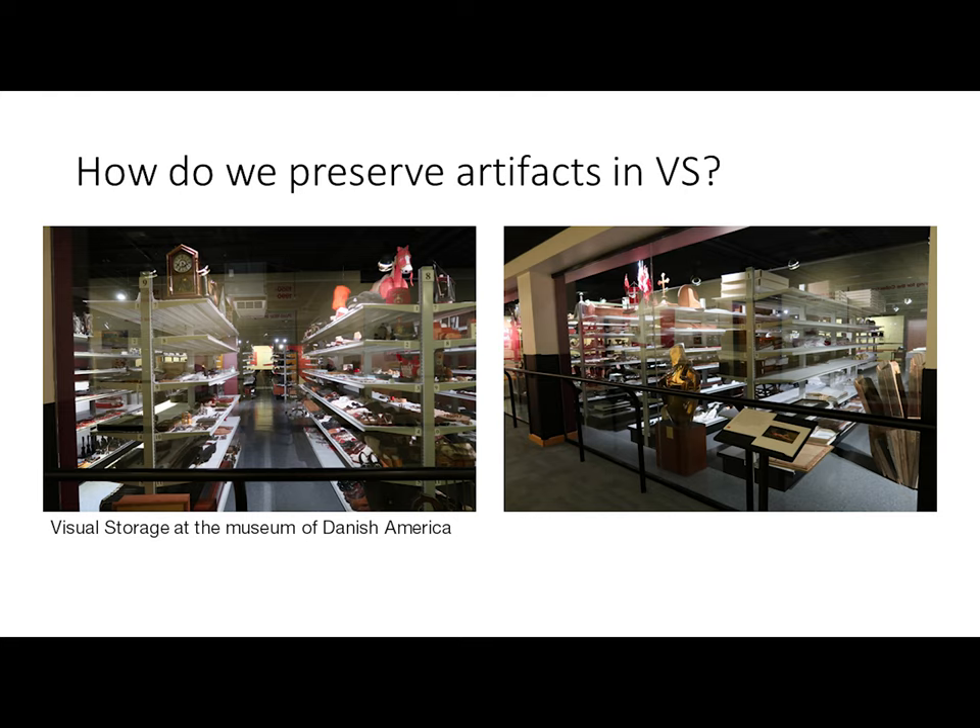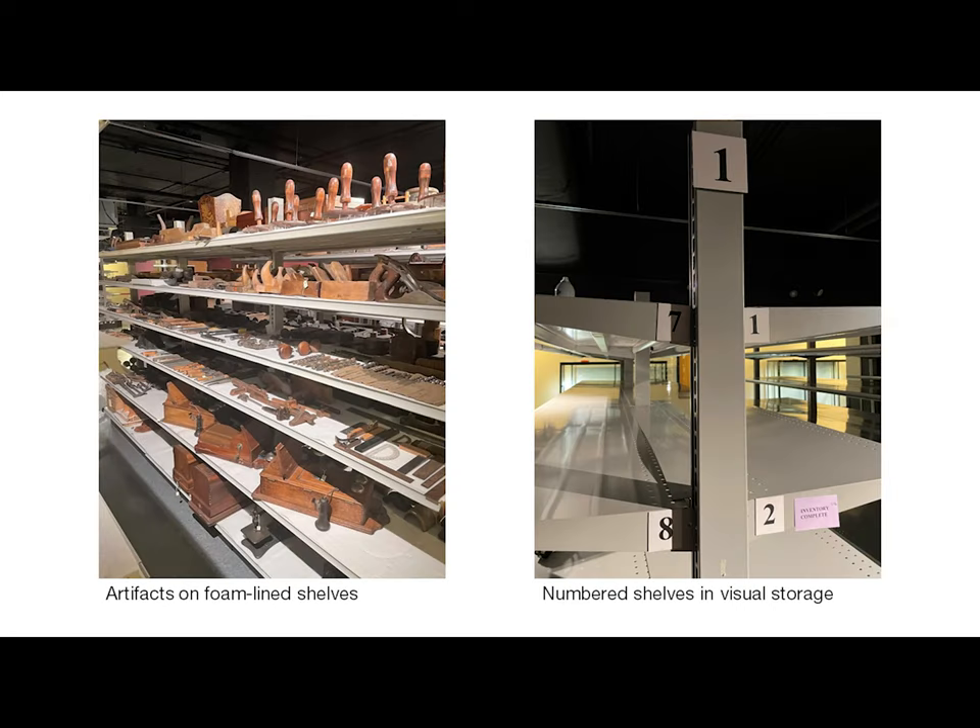The lights in visual storage are controlled by motion sensors so that if no one is in the vicinity they will remain off. Lights in visual storage are LED or have UV filters, as all light is damaging to collections and can affect them cumulatively over time. As museum professionals, it's our responsibility to balance collections care and preservation with our duty to provide public access, as we do hold items in the public trust. All of the storage shelving is powder coated metal and lined with inert foam that does not off-gas or stain the artifacts it touches.